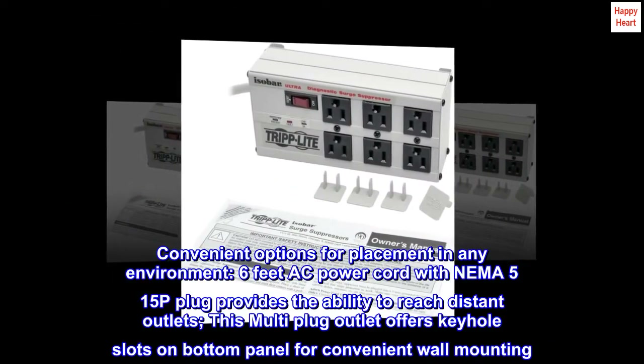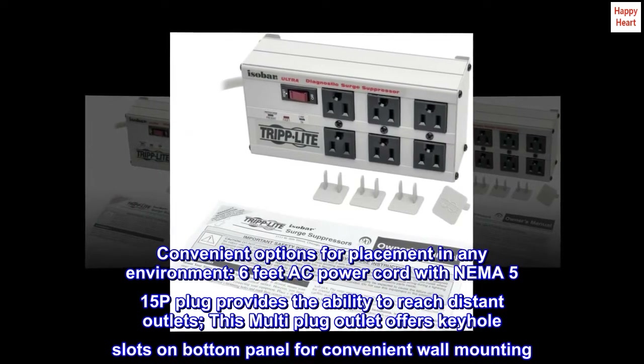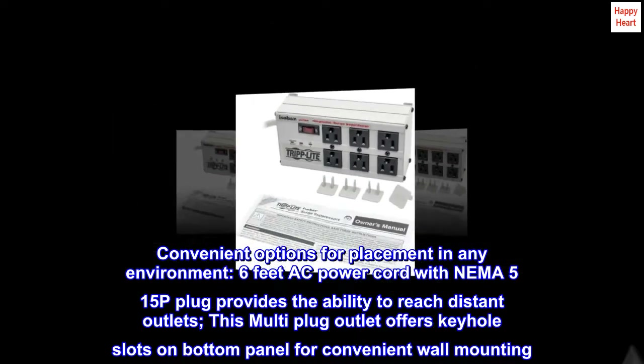Convenient options for placement in any environment. The 6-foot AC power cord with NEMA 5-15P plug provides the ability to reach distant outlets. This multi-plug outlet also offers keyhole slots on the bottom panel for convenient wall mounting.